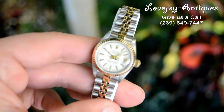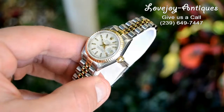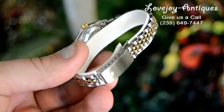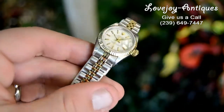How are you doing everyone? Mike from Lovejoy Antiques taking a look at a ladies Rolex Datejust. It is 18 carat solid yellow gold and stainless steel. As you can see it is in showroom condition, just come back from a refinish and service from a Rolex trained master watchmaker.